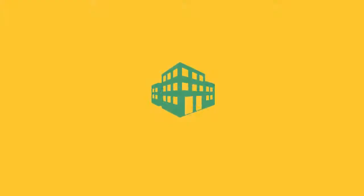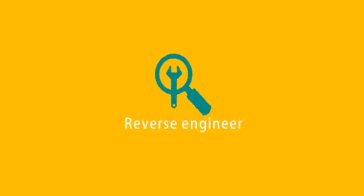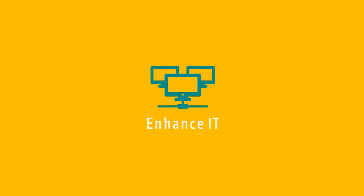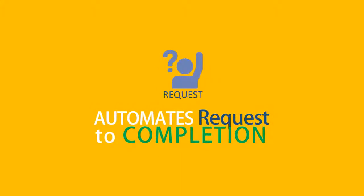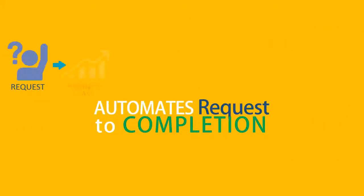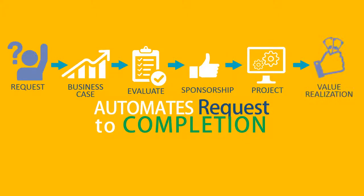If there is a need to set up a new plant, increase capacity, reverse engineer, value engineer, or enhance IT, following the request-to-completion process, TouchBase automates right from request generation, evaluates the strategic fit, economic impact and feasibility, leading to a business case analysis, and the prioritization procedure that gets the right projects executed every time, assuring value realization.